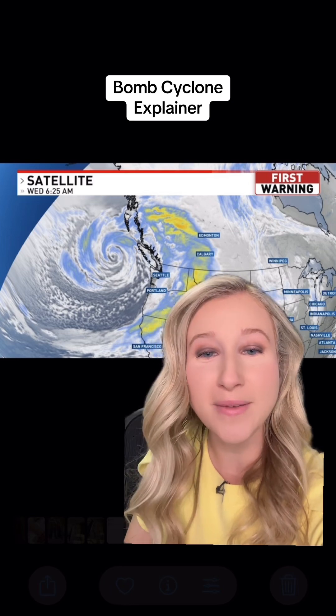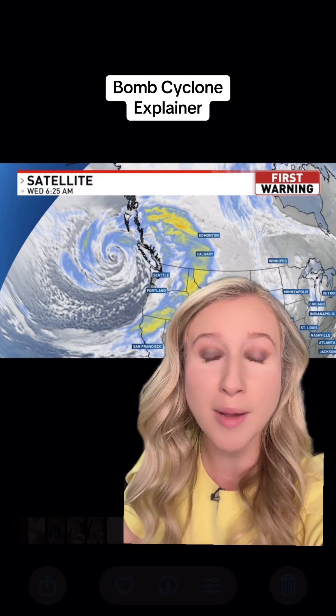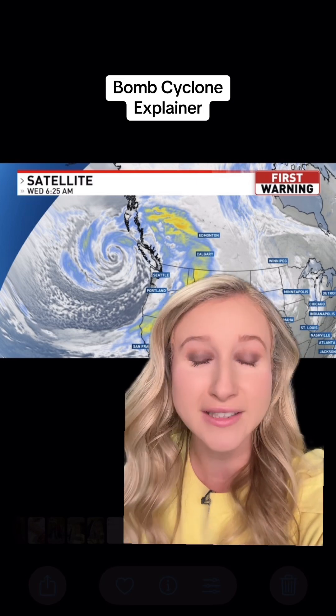Here's a satellite image of the bomb cyclone that made landfall across the Pacific Northwest and California coast. Essentially, a bomb cyclone is just a rapidly intensifying low pressure system — the same type of storm systems that move across the country that we are definitely used to.